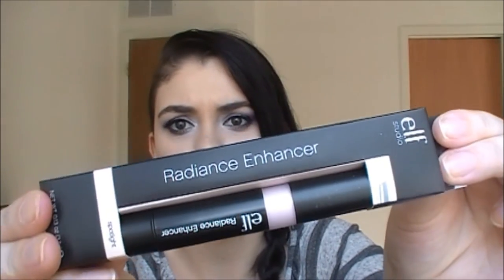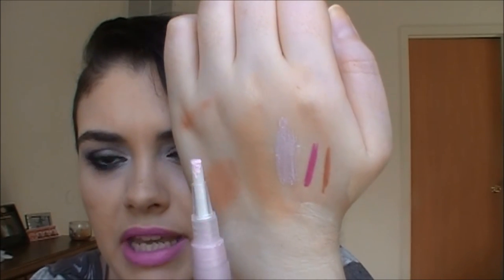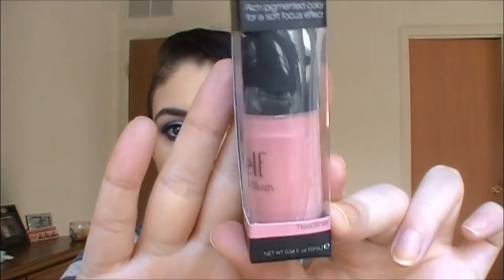This is another highlighting product - the radiance enhancer in Spotlight. It comes in a tube and has a soft pinky tone to it, so it'll make a really gorgeous highlight. Also from the studio line, this is the eyebrow treat and tame. It comes with a clear serum and a colored one - I got it in Medium. I've always wanted to try this but every time I order it, it's sold out. Finally I got my hands on it, and also the HD blush in Headliner, which is the lightest shade - beautiful.